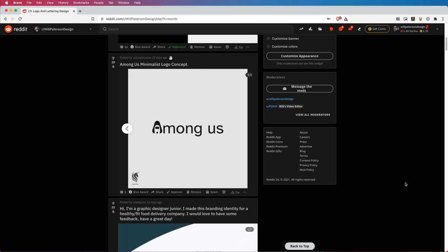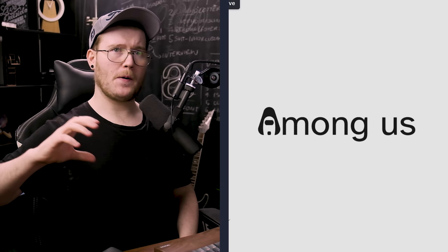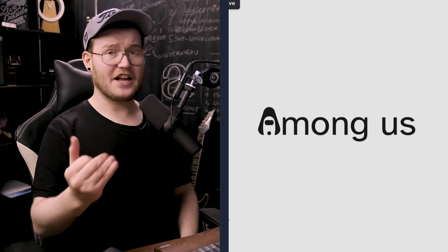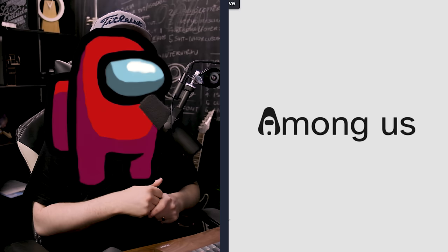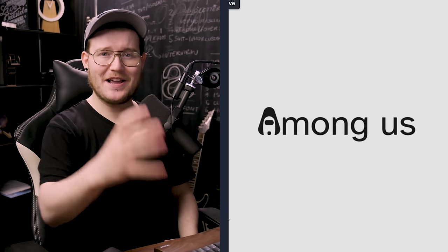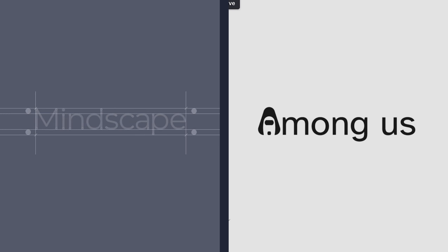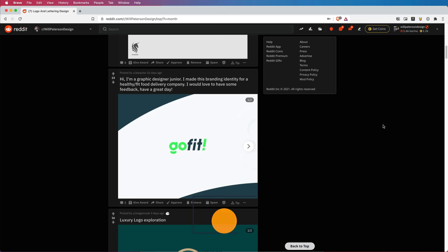It's very nicely presented. With the typography, you could have gone for a more rounded font — something less jagged — because the icon is less jagged. Everything in Among Us is sort of blobby, so go for something more rounded, kind of like the Mindscape logotype with rounded corners. I'm going to give you a silver award.